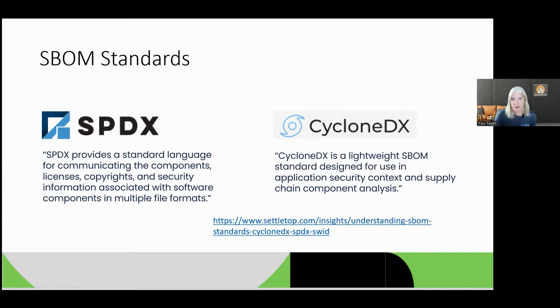There are two SBOM standards I recommend you look at. One is SPDX, managed by the Linux Foundation, and CycloneDX. Both are pretty much being accepted across the industry, and most tooling supports both SPDX and CycloneDX. There's a lot of tooling around CycloneDX and a lot of work done around SPDX. As you move into managing SBOMs, you should understand the differences. Honestly, I don't think it matters which one you pick — just pick one and move forward.